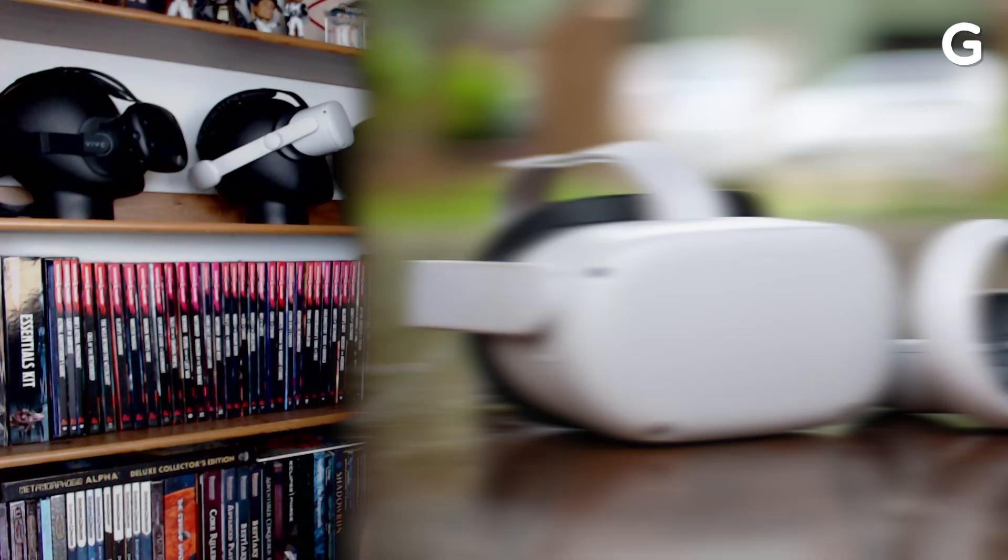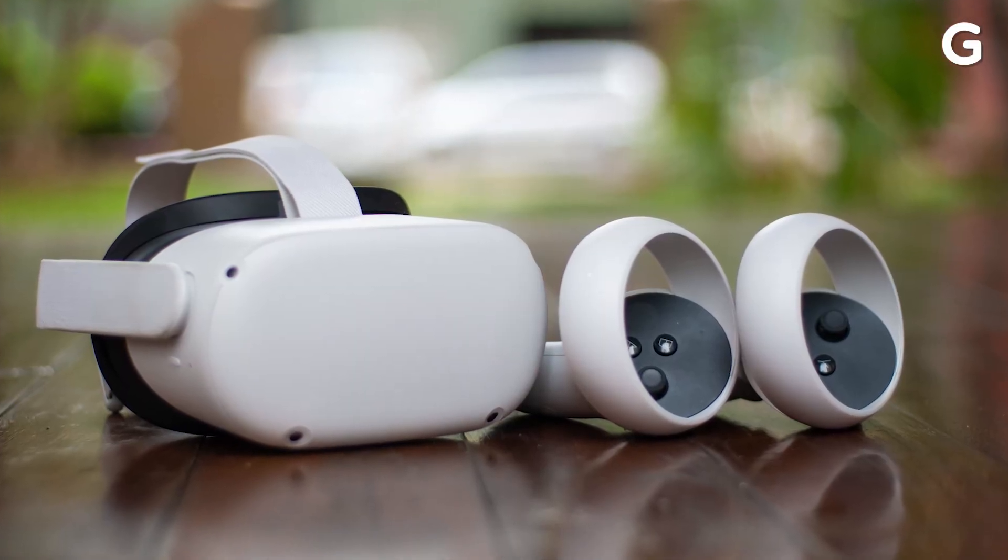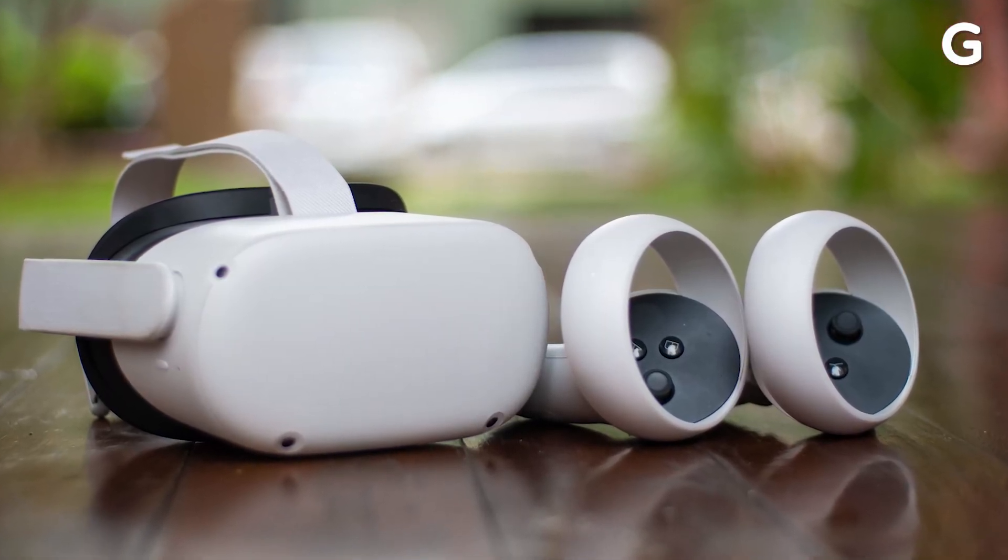If you're new to VR and you're just trying to get into this space, I definitely recommend you start with a standalone VR headset. That means something that comes in a box and you can instantly use it and play. You don't need a high-power computer and there's not a lot of complicated setup. The best headset in this space, as far as I'm concerned, is this one right here — the Meta Quest 2. It's made by Meta, the company formerly known as Facebook.